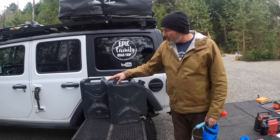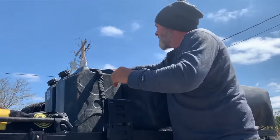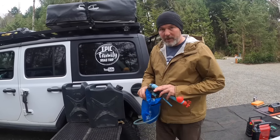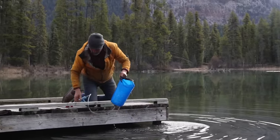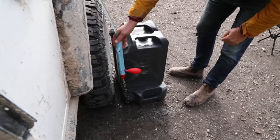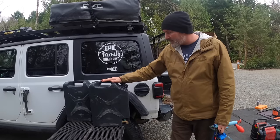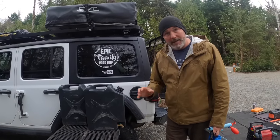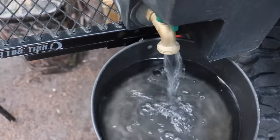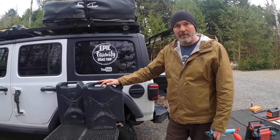These are our Front Runner water jugs — this is how we carry water. We carry two in our current configuration, sometimes three. You can fill them from any clean water source, or if you don't have one, we've got a filtration bag — we filter the water, fill these up in about an hour. When you buy them they come with a plastic spigot, but a great upgrade is the brass tap — much more convenient and works a lot better.